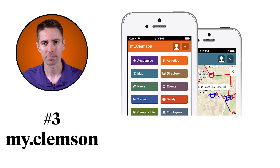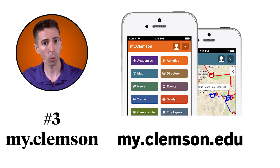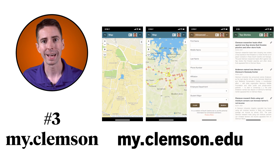Number three, My.Clemson. My.Clemson can be a lifesaver. You can find the My.Clemson app on iOS and Android, or use the web version at My.Clemson.edu. There you can find a map, real-time bus tracking, a directory, news, and a whole lot more.